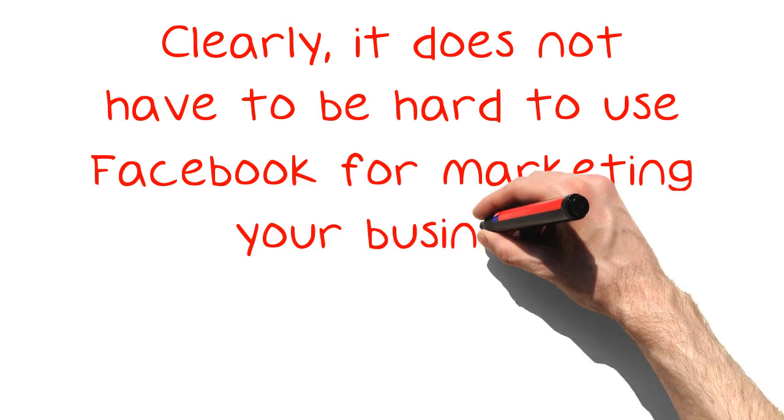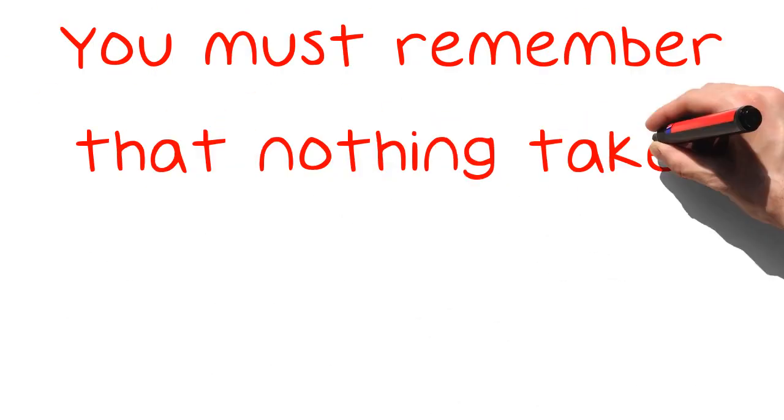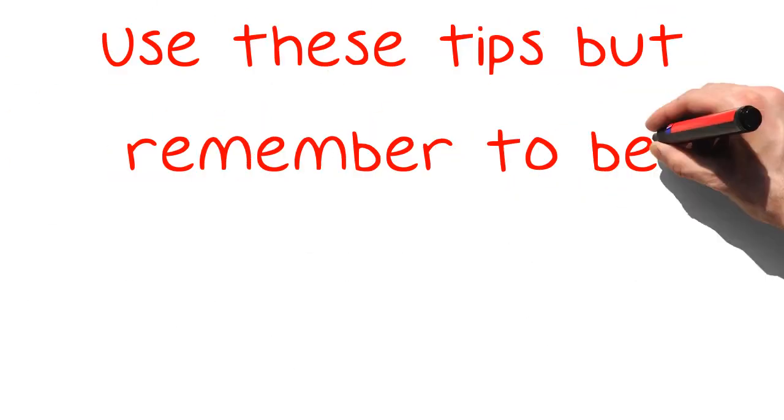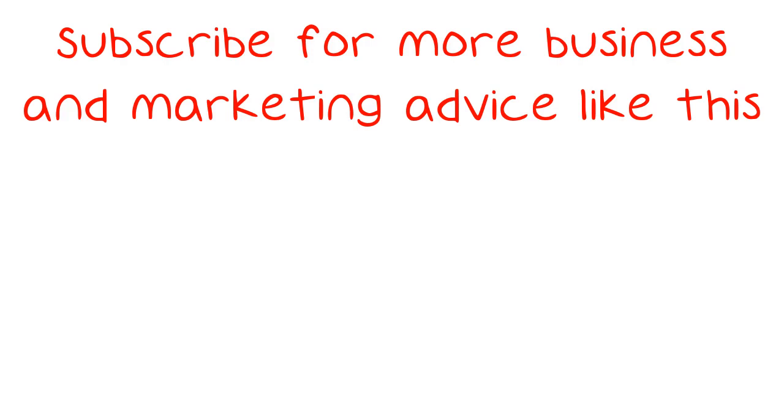Clearly, it does not have to be hard to use Facebook for marketing your business. You must remember that nothing takes off overnight. Use these tips but remember to be patient. Subscribe for more business and marketing advice like this.